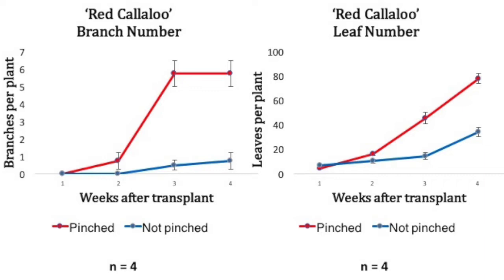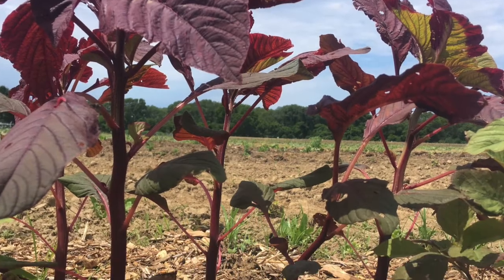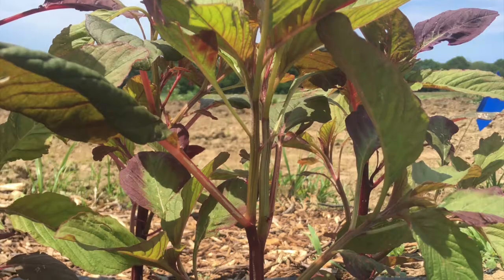Furthermore, at four weeks after transplant the no-pinch plants were flowering and the pinched plants were not. And here is a visual comparison at three weeks after transplant — you can clearly see the difference between the plants that were not pinched and those that were.